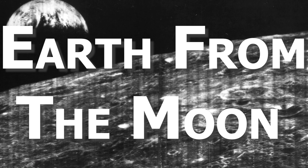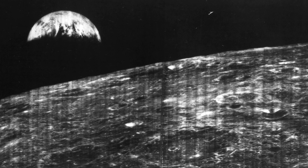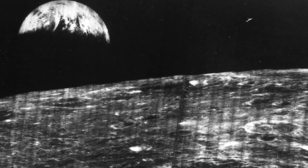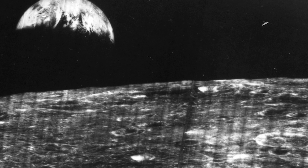The first ever photo of the Earth from the vicinity of the Moon was not taken by Neil Armstrong or Buzz Aldrin, but by a spaceship. In August 1966, the Lunar Orbiter 1 began its mission to record the Moon's surface at close range, looking for appropriate landing areas for the Surveyor and Apollo missions. It was one of several orbiters to gather data for the first Moon landing, which took place in 1969. The image shows a crescent Earth apparently rising above the lunar horizon, the curvature of the Moon and its many craters clearly visible, as are cloud formations down on Earth.